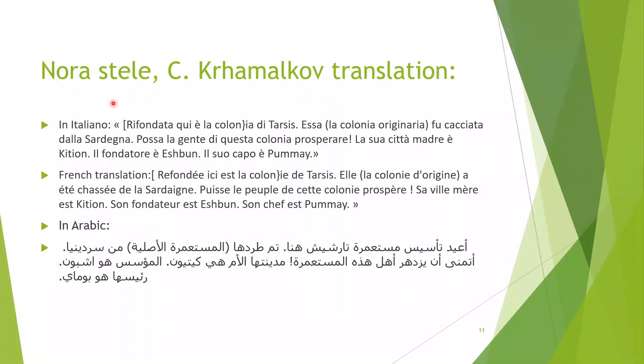Here I'm giving a translation in Italian to please my Italian friends, and since this inscription was found in Sardinia on Italian ground, also a French translation. The Italian reads: 'Re-founded here is the colony of Tarshish. This, the original colony, was buried in Sardinia. May the people of this colony prosper. Its mother city is Kition. The founder is Hesbon. Its head is Kummer.' The French reads: 'Re-founded here is the colony of Tarshish. She, the colony of origin, was buried from Sardinia. May the people of this colony prosper. Its mother is Kition. Its founder is Hesbon. Its head is Puma.'